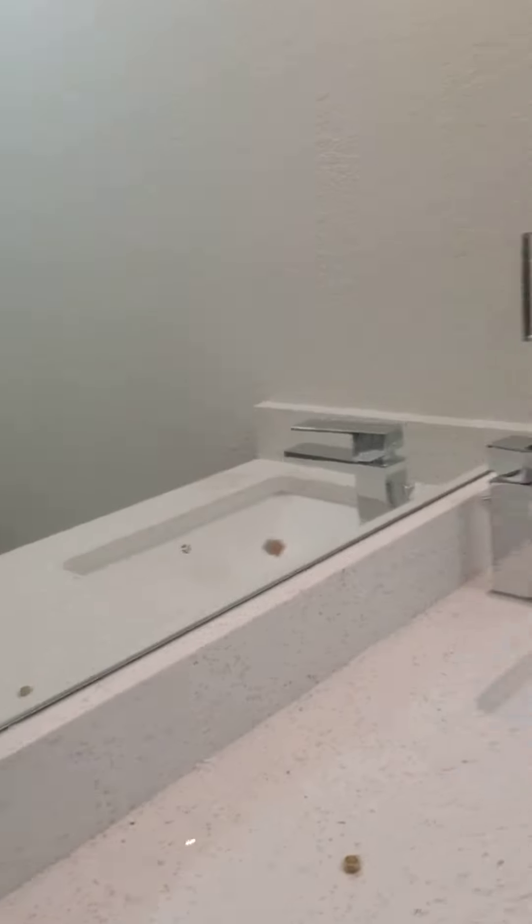Looks really nice from the outside. Got nice tile floors with the wood finish. Nicely done shower, quartz.